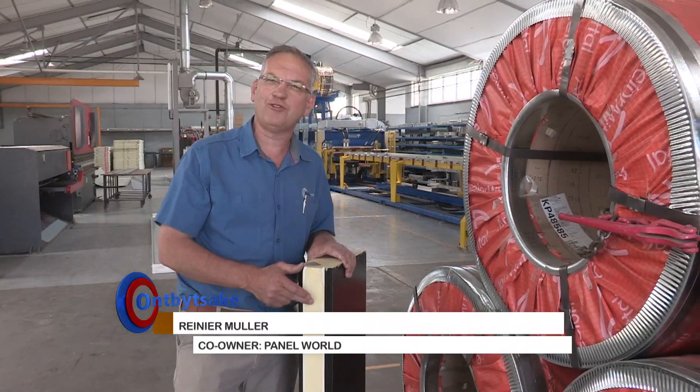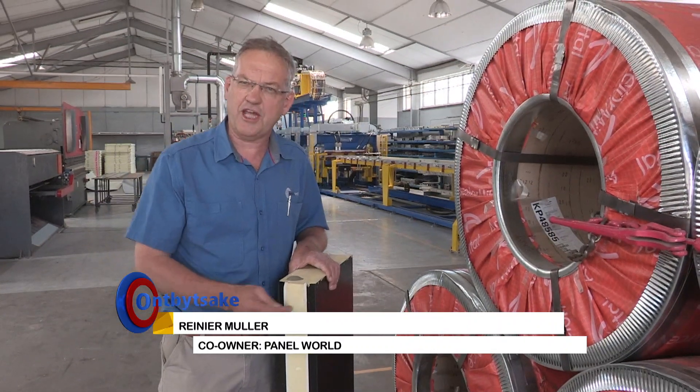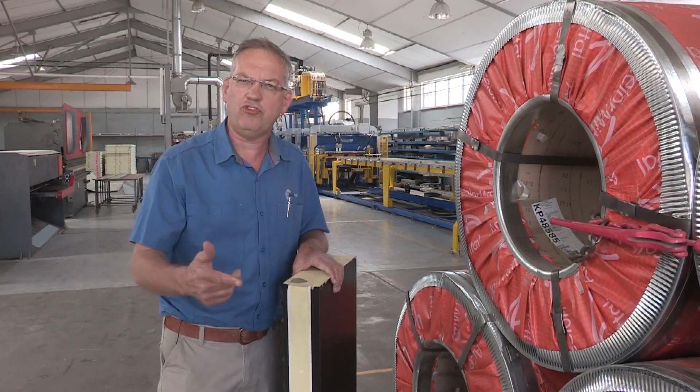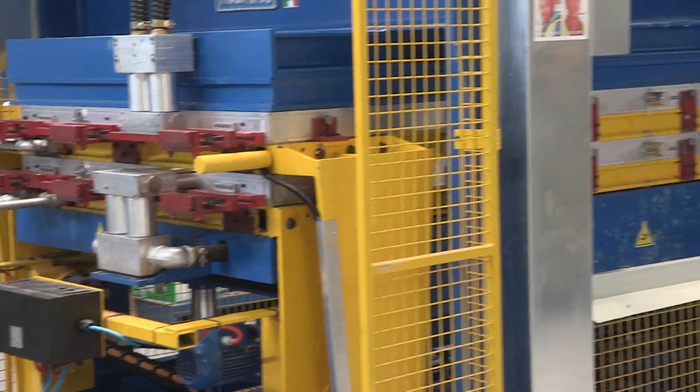The panel that you see here that we manufacture here in Frankfurt is mechanically the best panel and it has the best insulation of all panels that are manufactured in the Southern Hemisphere.